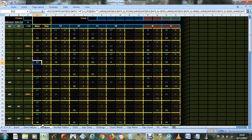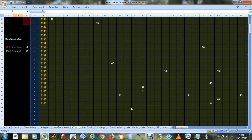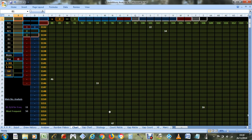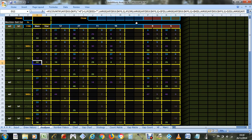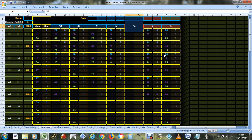Number 50 hasn't been out for a while — it's the most frequent number. I think it's about time number 50 came out again because it's the most frequent and it comes out a lot.